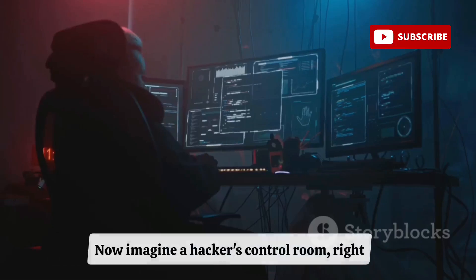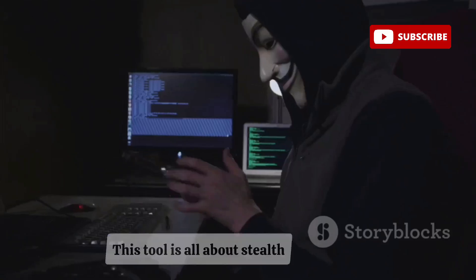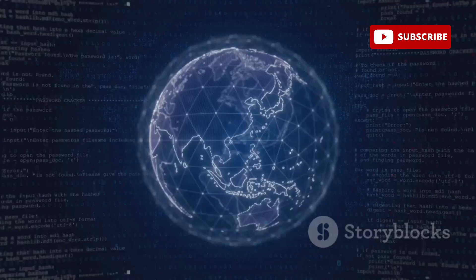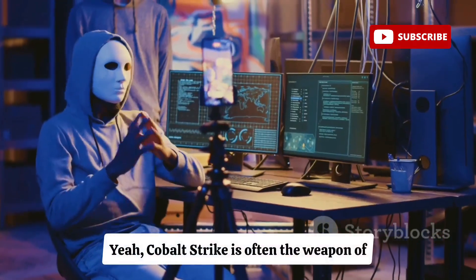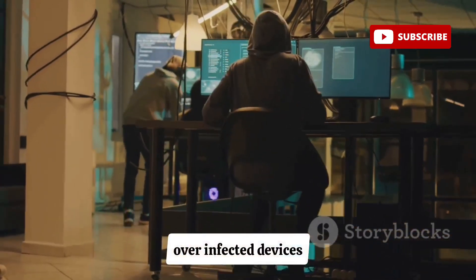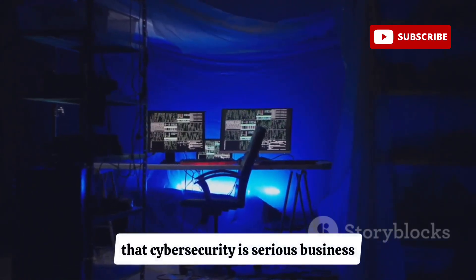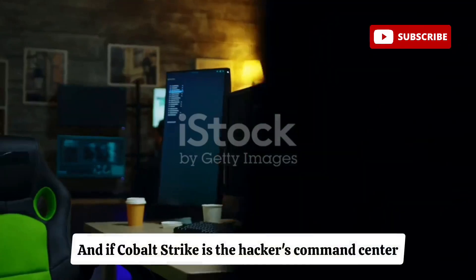First up we're kicking things off with Cobalt Strike. Imagine a hacker's control room — dimly lit screens everywhere, lines of code scrolling like something out of The Matrix. This tool is all about stealth; it lets hackers create hidden back doors into systems, slipping past your defenses like a digital ninja. It's often the weapon of choice in massive ransomware attacks hitting businesses and even governments, giving hackers complete control over infected devices while flying under the radar.